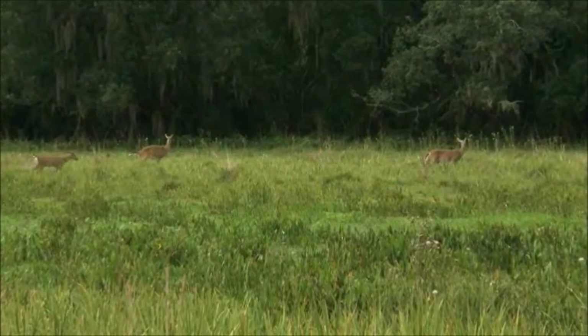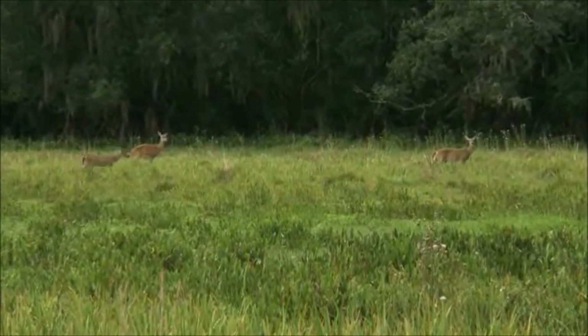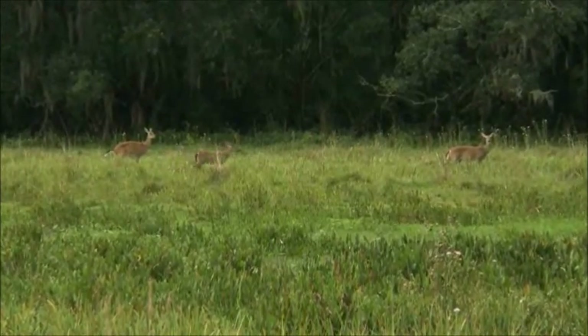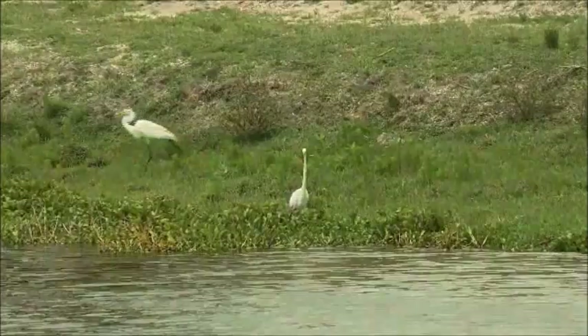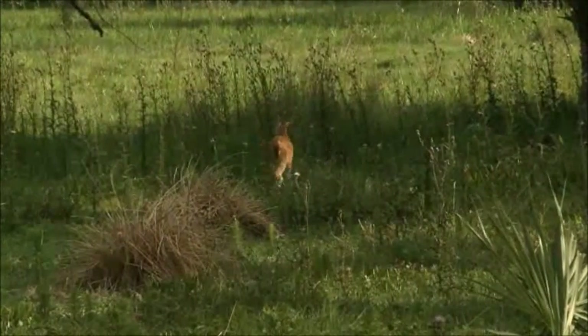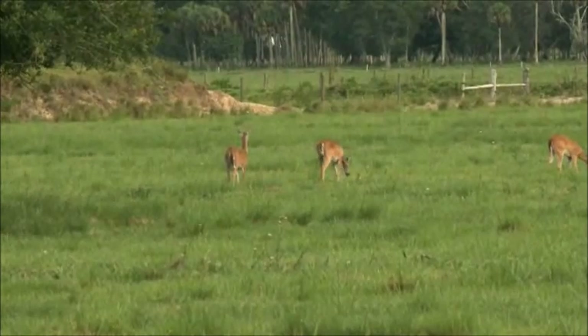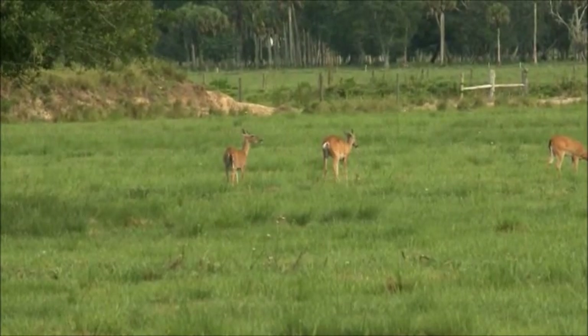Storing this water provides habitat for animals that have been displaced because of urban development. All the wading birds, the deer — all these developments were once on land that was just like this, full of deer and wildlife. So what we're doing at least gives them a home.